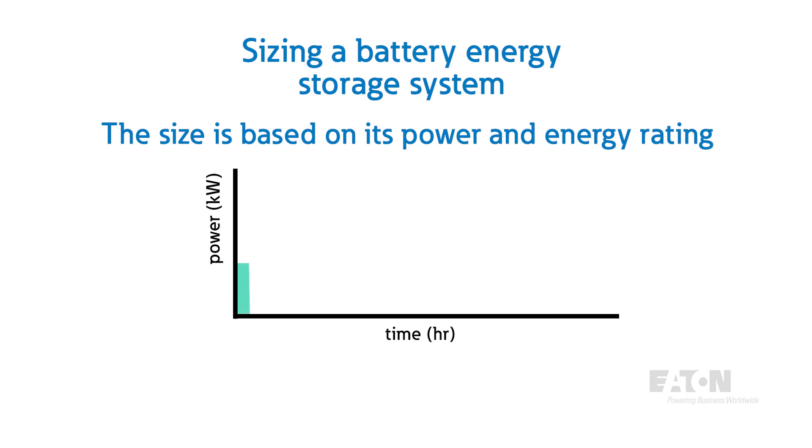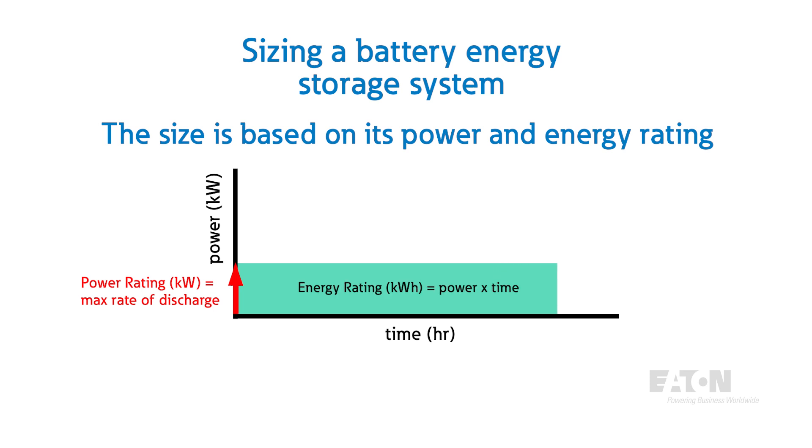The size of a battery energy storage system is determined by its power and energy rating. The power rating of the system, typically expressed in kilowatts or megawatts, indicates the maximum rate of discharge the system can achieve, corresponding to the maximum output capability of the system inverter. The energy rating, defined in kilowatt-hours, provides insight into how long the system can supply a certain amount of power, corresponding to the capacity of the system batteries. Energy is equal to power times a unit of time. To calculate the amount of time a BESS can provide a certain amount of power, we simply divide its energy rating by that amount of power.